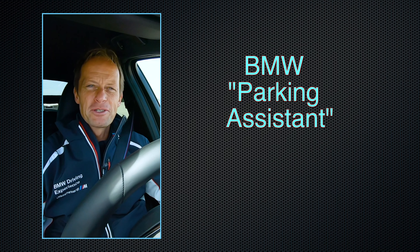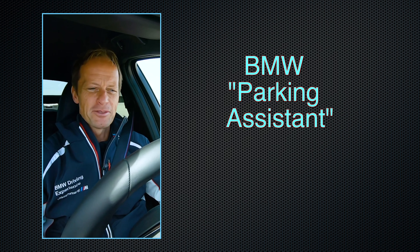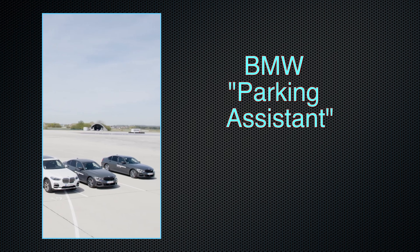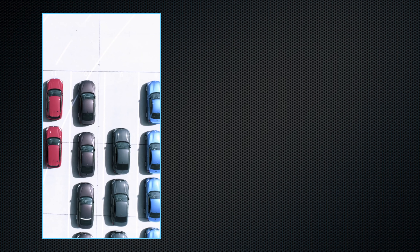That avoids a lot of traffic fines, I tell you. Pretty cool. Another nice feature I want to show you is the parking assistance — it's also part of the package. When we come back to the main building after our driving courses, we have to park our instructor cars, like here.